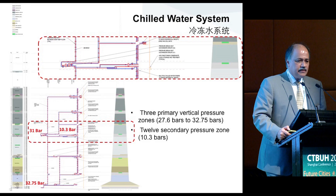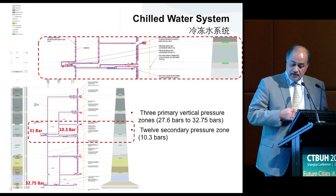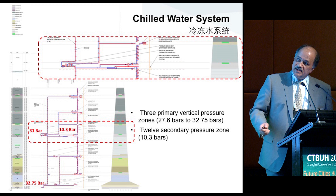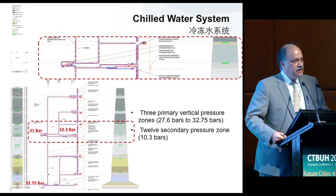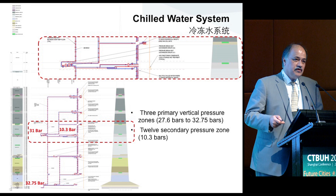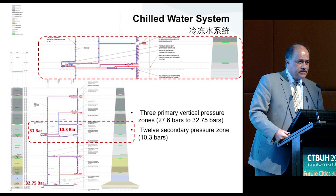Looking at the overall configuration of the project, there are several zones. The primary zones are approximately 32 bars — at the limit of the manufacturer — available with heat exchangers and pumping systems. At the top of the building there's another smaller zone. The problem with height is that as you go through these heat exchangers, you lose effectiveness and temperature — it degrades. So we've installed a small air-cooled chiller at the top of the building to inject additional cooling back into the loop to accommodate the project's requirements.